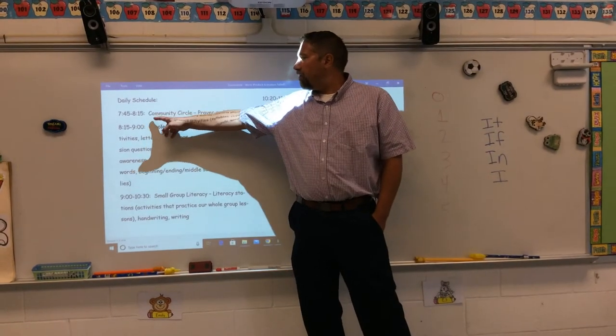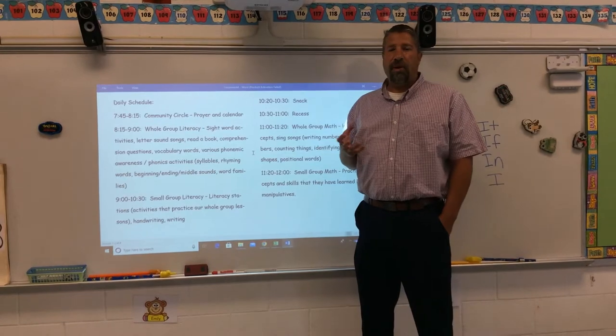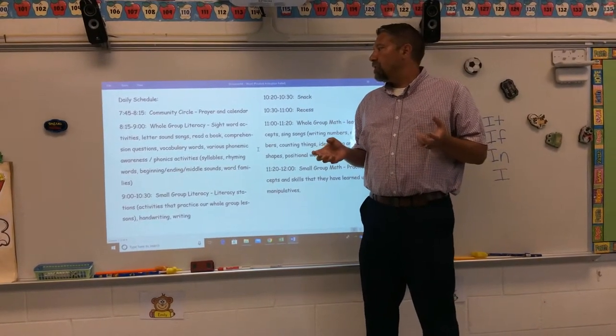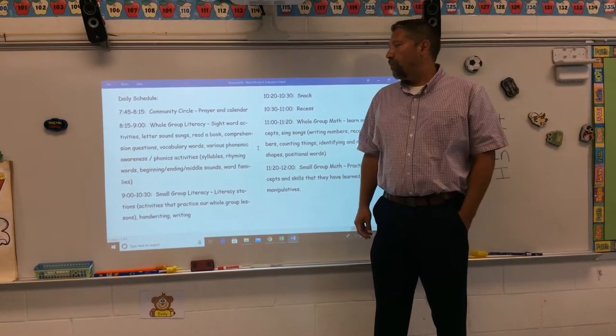Then at 7:45 to 8:15 we have Community Circle. Community Circle is just my name for it — we pray. We don't actually get into a circle, but we stand by our desks and pray. We also do the calendar and the pledge.